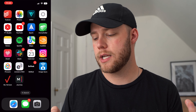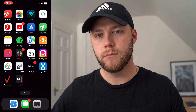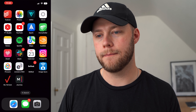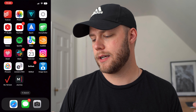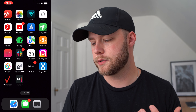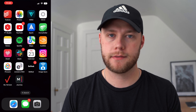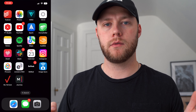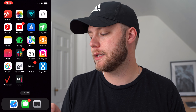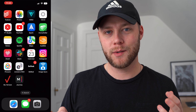YouTube Studio lets me check how videos are doing and reply to comments — I spend loads of time on YouTube so that's why it's there. Spark is my email app of choice, it's on my Mac and iPad as well. It's a great email app — I love it better than anything Apple's or Google's offer. EveryDollar is a budgeting app my wife and I use together to keep an eye on our finances, and I check it daily.